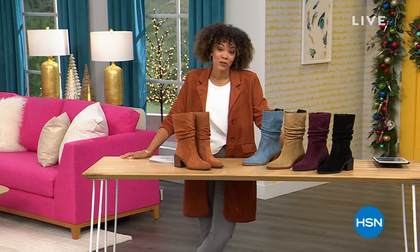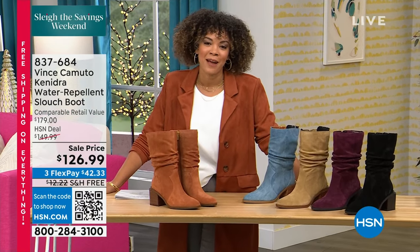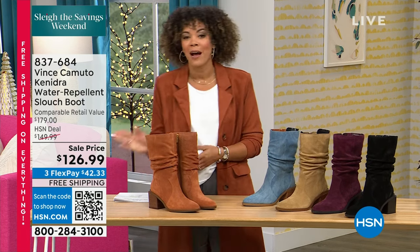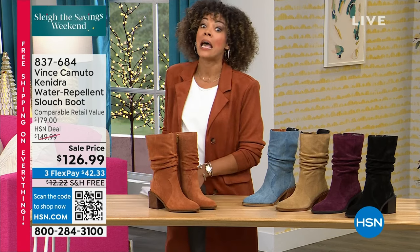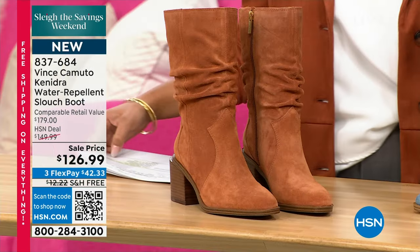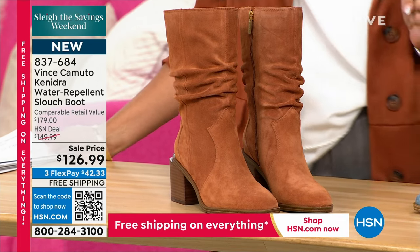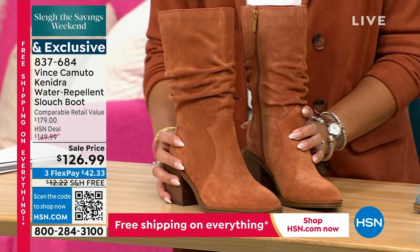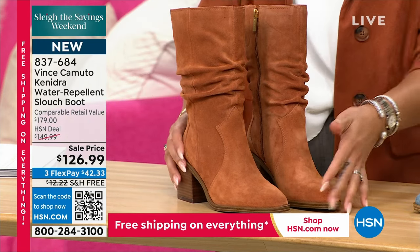Welcome into HSN on this Friday afternoon, Friday evening for some of us on the East Coast. My name's Nicole Hickel. We're highlighting all things Vince Camuto right now, and you're at the right place at the right time because we have kicked off our Slay the Savings Weekend event here at HSN. Incredible sell prices, Black Friday deals, still some to come this hour, and free shipping on everything — and when I say everything, I mean everything. So if you have something saved in your cart, add it and check out — it's on free shipping and handling.